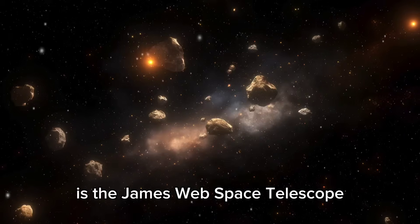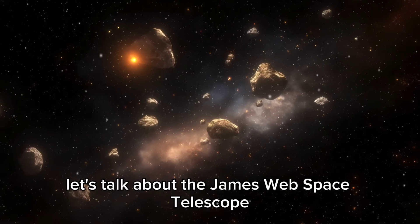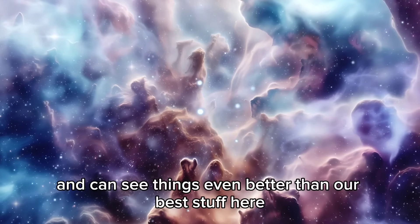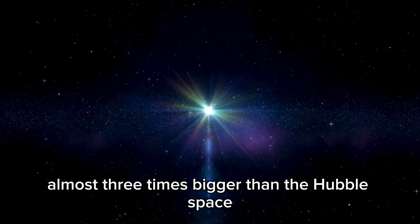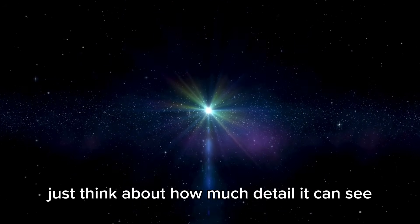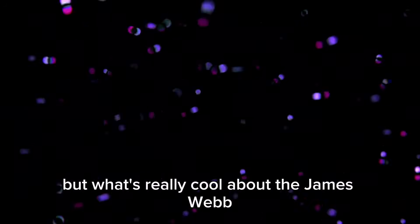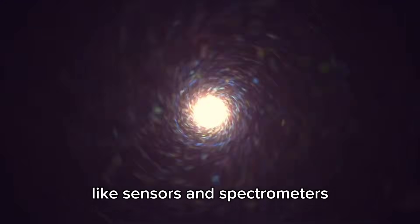One of our best tools for this is the James Webb Space Telescope. It's got a big mirror and can see things even better than our best stuff here. Its main mirror is 6.5 meters wide, almost three times bigger than the Hubble Space Telescope's. Just think about how much detail it can see — from a tiny star super far away to the little things going on around exoplanets. What's really cool about the James Webb is all the fancy stuff it has, like sensors and spectrometers.